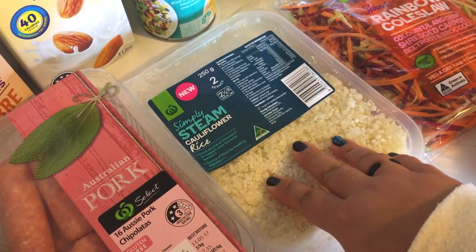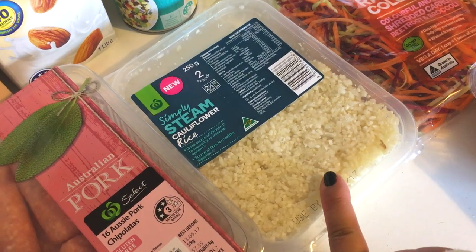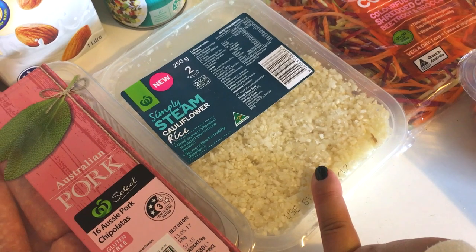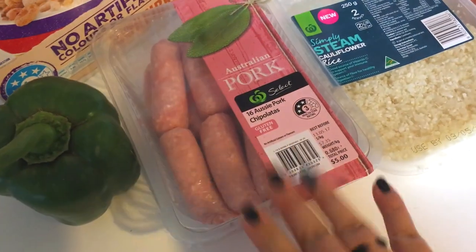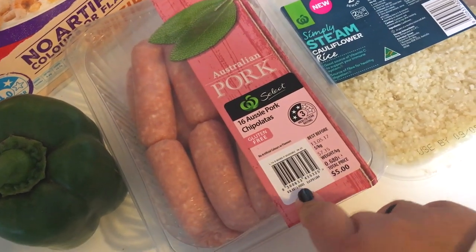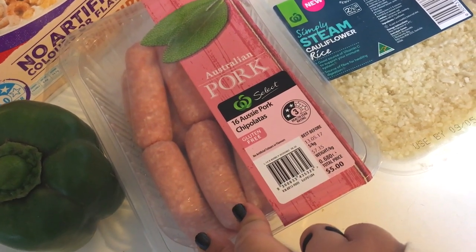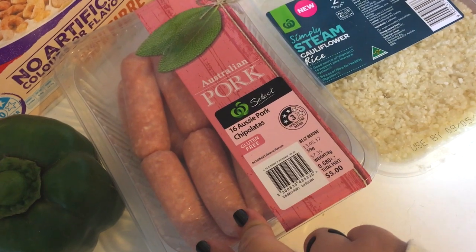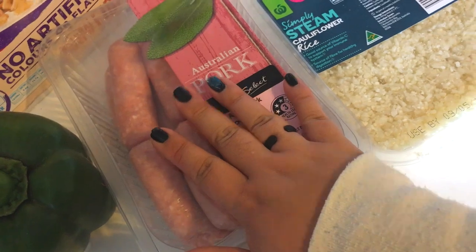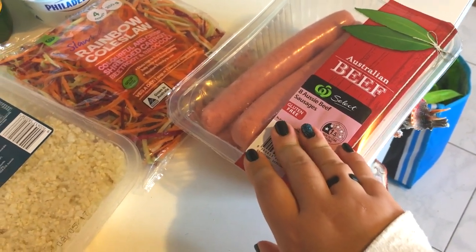I bought a packet of cauliflower rice because we're doing Buddha bowls tomorrow. We've got teriyaki chicken tonight. We have a bangers and mash night next Tuesday, so I've got pork chipolatas — they're two for four or five smart points, I can't remember off the top of my head, but they're super tasty. Mr. Moose is gonna have some regular beef sausages with his.